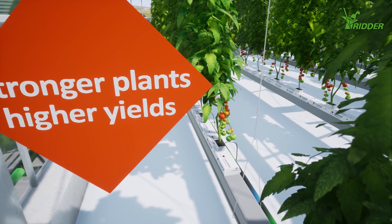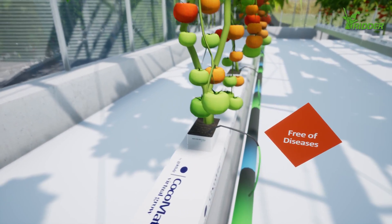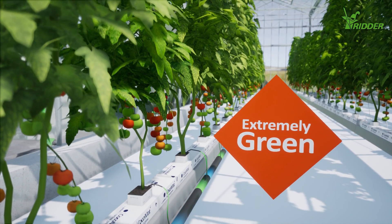They receive the exact blend of water and nutrients. The risk of disease has been reduced to an absolute minimum. His greenhouse can now be classified as extremely green.